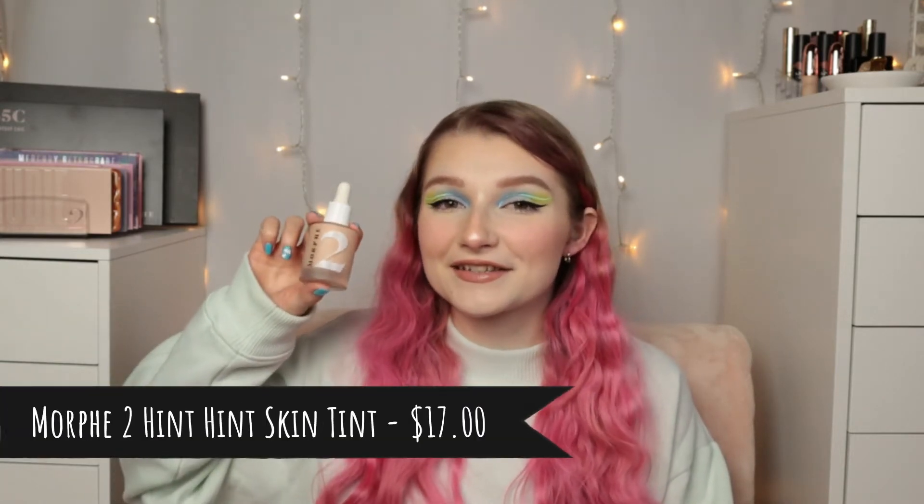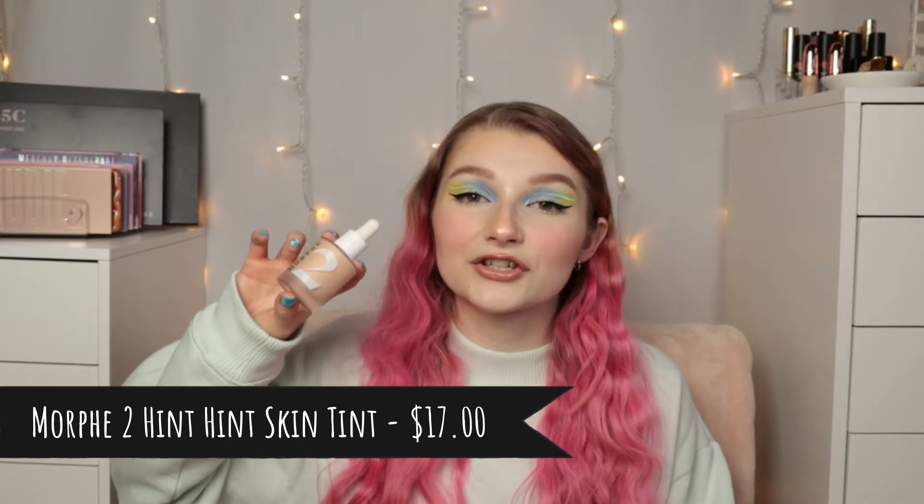This has definitely been one of my favorite foundations. The next one has actually become my new favorite foundation of all time. It is the Morphe 2 Hint Hint Skin Tint. I have mine in the shade Hint of Marshmallow. And this right here — this is what a skin tint, BB cream, CC cream, tinted moisturizer should be.